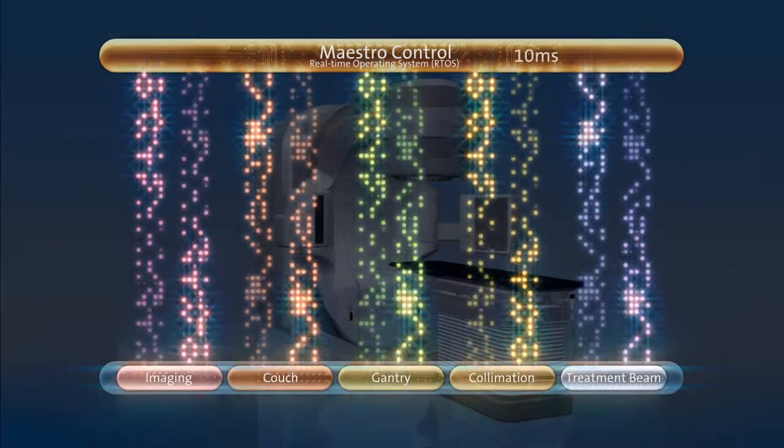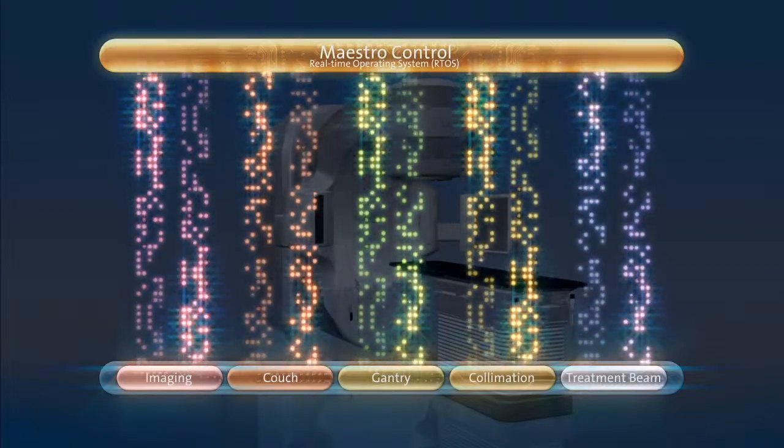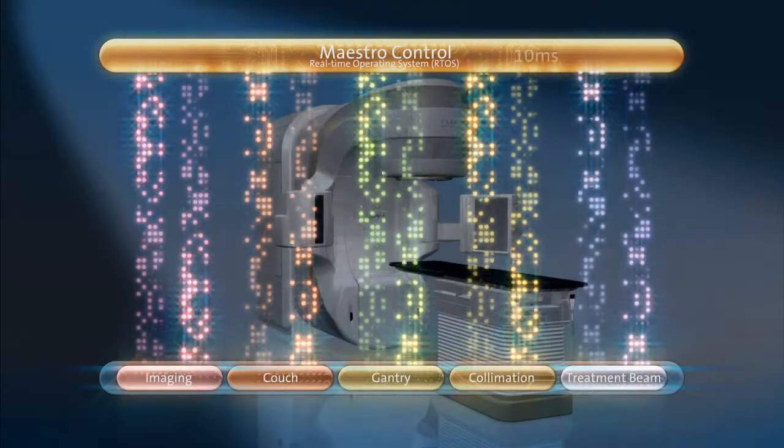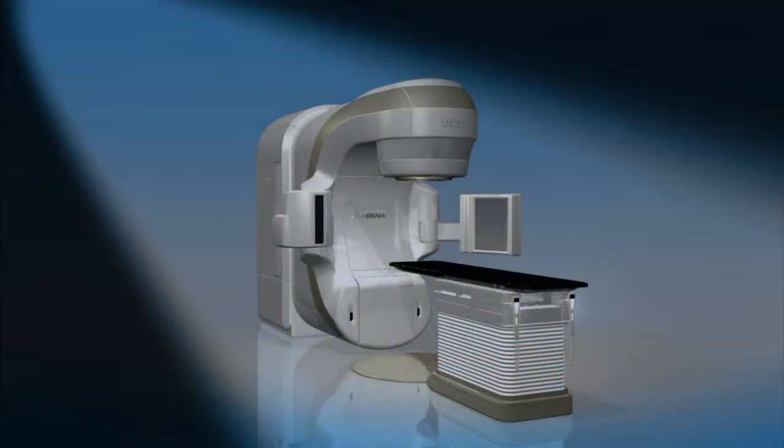Each node is dynamically synchronized at the rate of a 10 millisecond heartbeat. This high degree of precision means that new treatment protocols and innovations can be developed, validated, perfected and deployed.